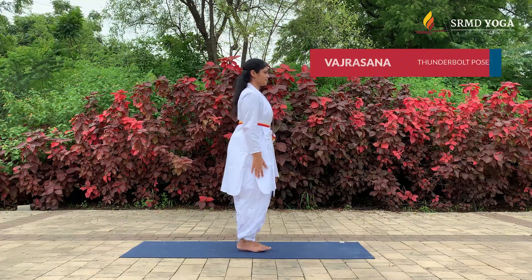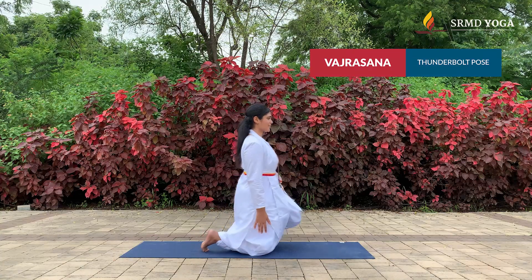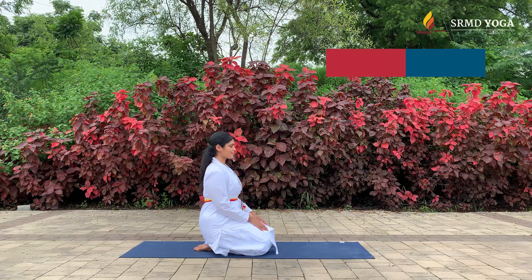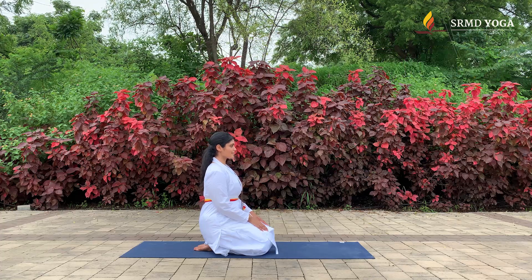Now let us come into Vajrasana, a simple sitting pose. This posture is said to improve digestion and metabolism by increasing blood circulation to the lower abdominal region. Close your eyes and sit here for a few deep breaths, calming and centering yourself.